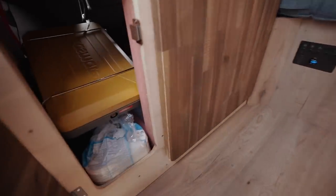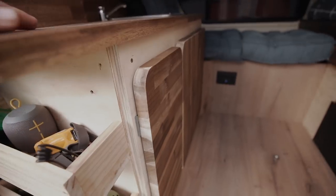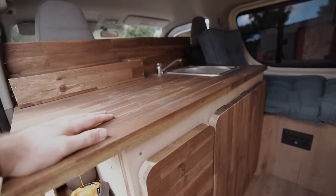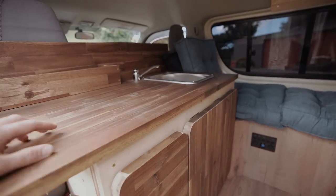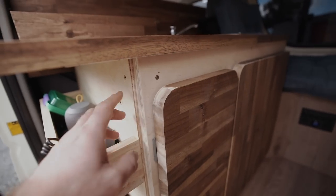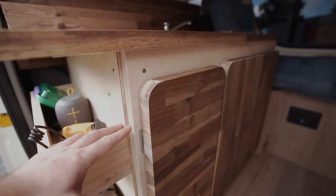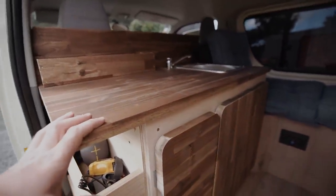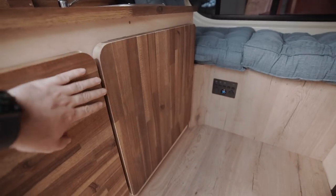Moving on, the next thing I built was this cabinet here — again framed out with 4x2, nothing super fancy, just a basic frame. I wanted a 600mm wide bench to put my sink in and a gas cooker and stuff like that. I used 12mm ply to box it in, and this bench top was just a really budget kitchen bench top from Bunnings.